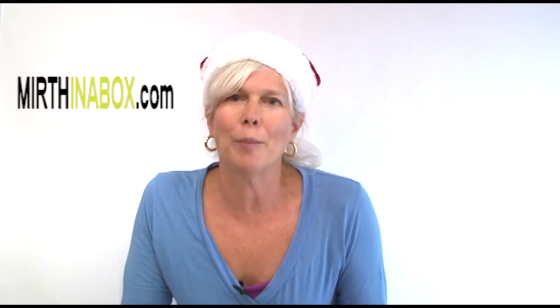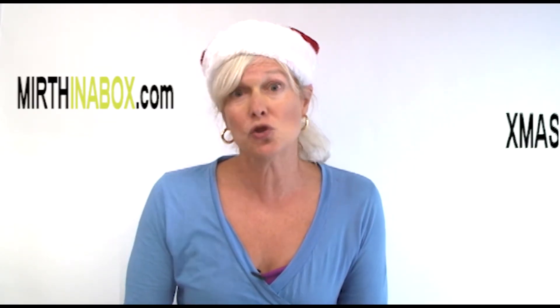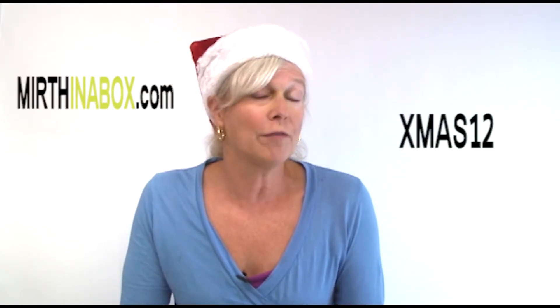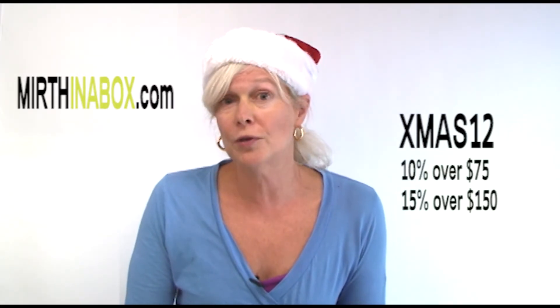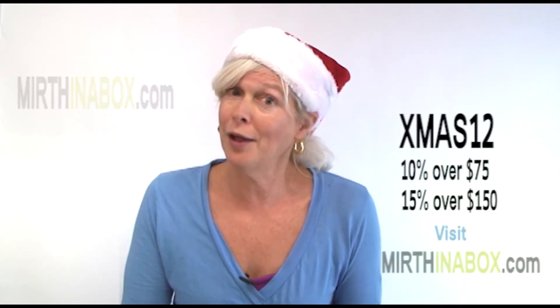Great idea. Have your list? Go to mirthinabox.com. At checkout, put in Xmas 12 to get 10% off all gifts over $75, and 15% off all orders over $150. Happy Holidays!